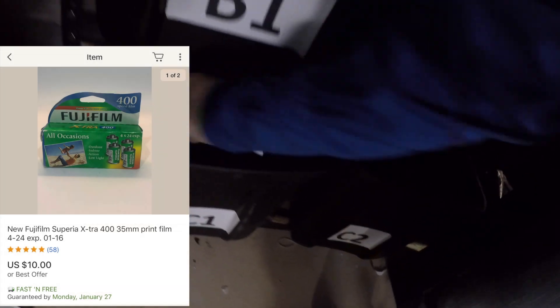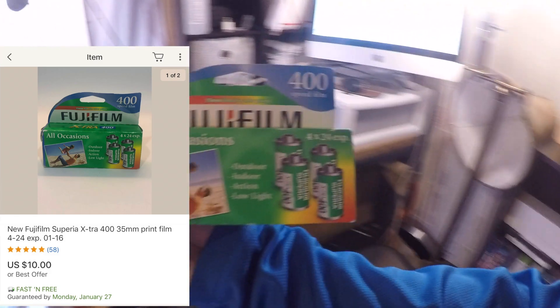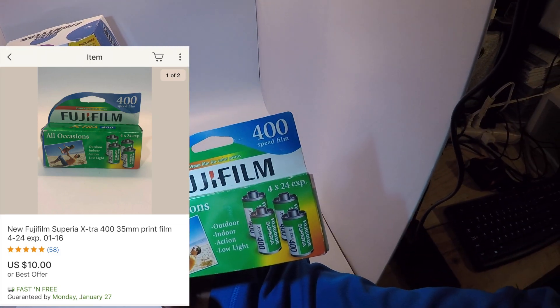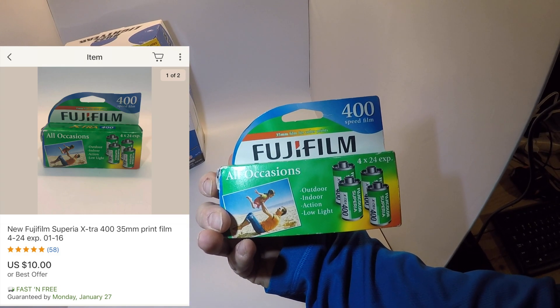The next item is some Fujifilm 35mm film that I picked up at Goodwill for only a dollar — it was in the last video. It's four brand new rolls of Fujifilm Superia X-TRA 400, and I ended up selling it for $10 free shipping, so it should turn about a $5 profit. Not bad.